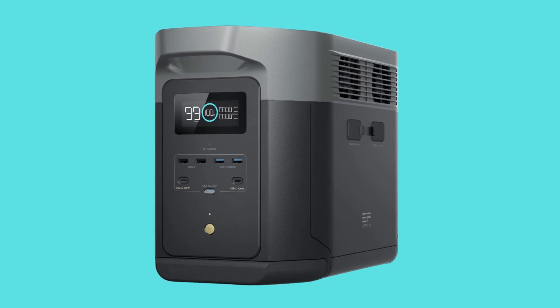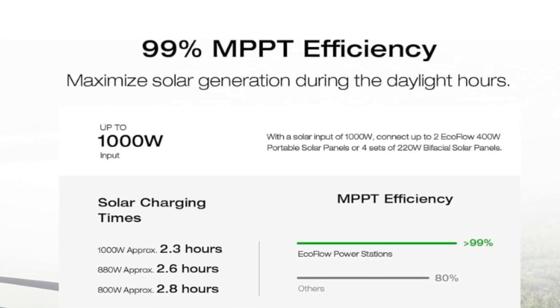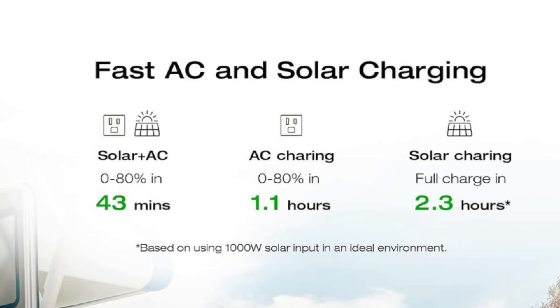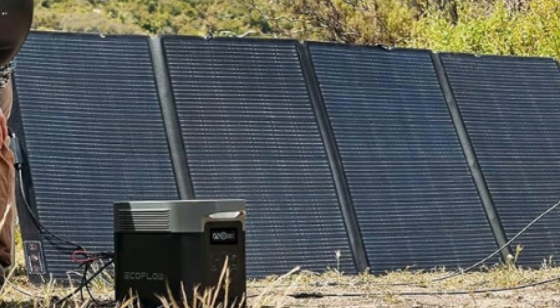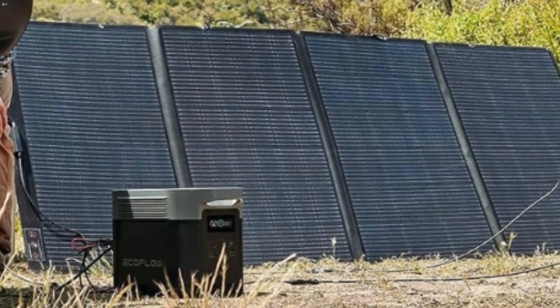The EcoFlow Delta 2 Max power station can fuel up 80 percent in only 43 minutes with its upgraded tech. Combine up to 1000 watts solar input with AC for world-leading charging speeds. With AC only, get an 80% charge in a speedy 1.1 hours.